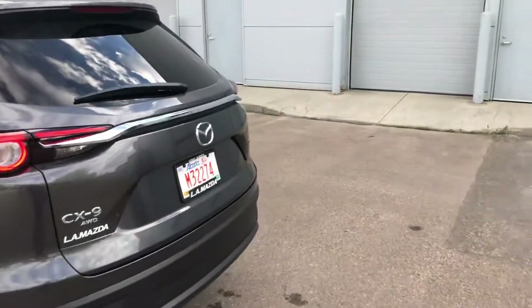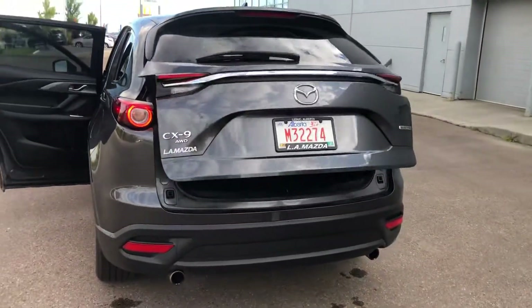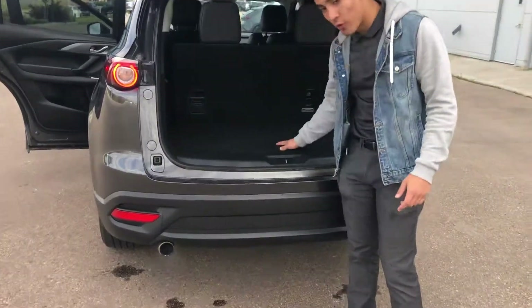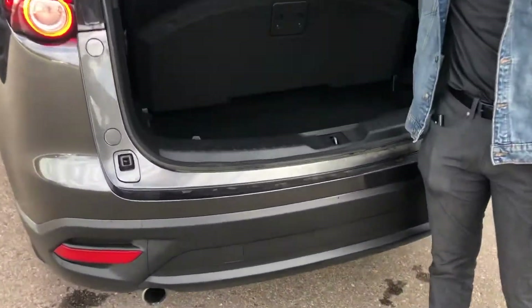Now come to the back with me here. You got your dual chrome tip exhaust and you got your power liftgate with the backup camera. Now these seats are foldable if you need to ever store anything, but there is more storage area down here.